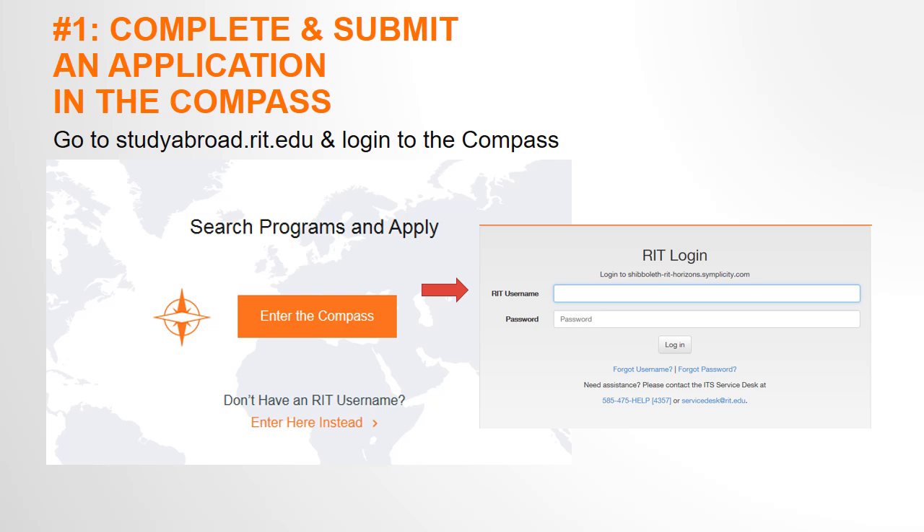In the Compass profile, you have the option to disclose information about yourself that will help us better understand your needs and preferences, such as special accommodations and opting in or out of gender-inclusive housing. Some information such as your diverse identities can help us determine your eligibility for study abroad scholarships and other resources. Please note that these optional disclosures will not be used to make acceptance decisions.